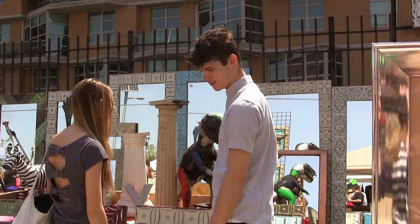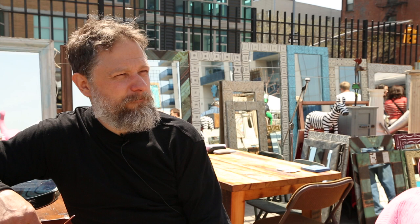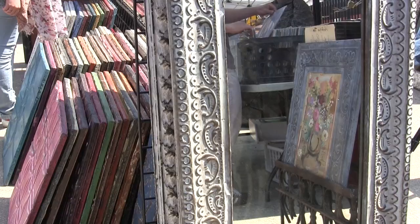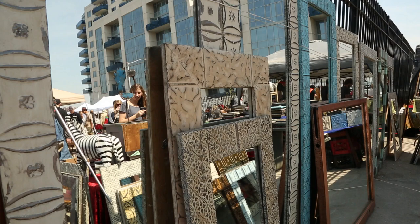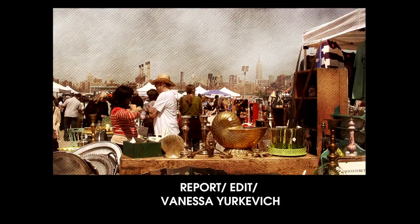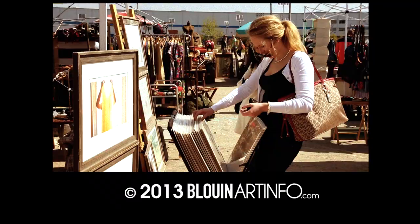Gregory Switalski says it's important to understand the market's clientele. We're willing to give a break, we're willing to work with people. You get a lot of younger people here that maybe can't afford our mirrors — they're kind of expensive. We're willing to bargain to a certain point, but at some point we're not going to make any money. At the Brooklyn Flea in Williamsburg, I'm Vanessa Jurkiewicz for Bluin Art Info. You can find it all.